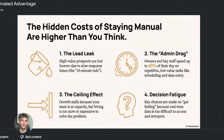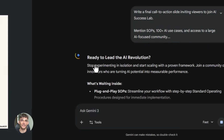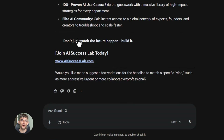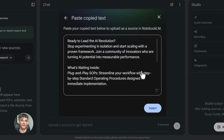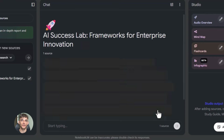By the end of this video you'll be creating professional slides for your business in under five minutes. Most people are still using ChatGPT for everything, but Google just dropped two tools that work together like peanut butter and jelly, and when you combine them you can create slides that would take hours in just minutes.